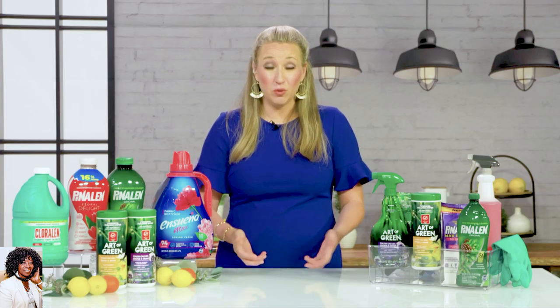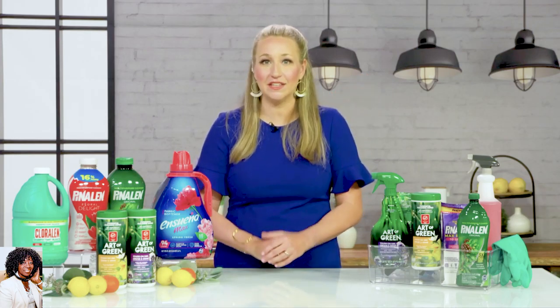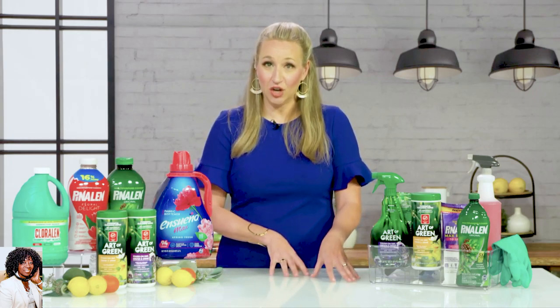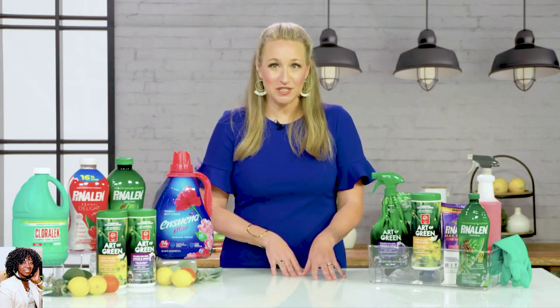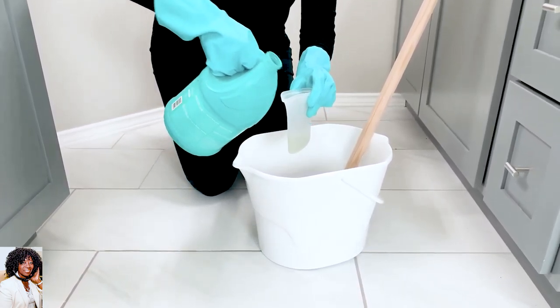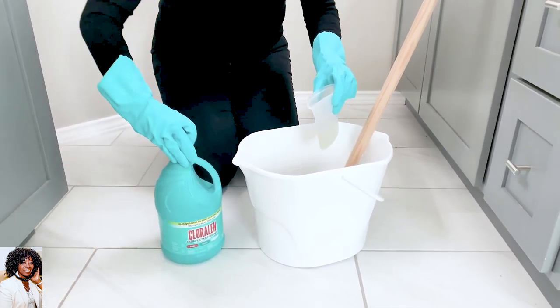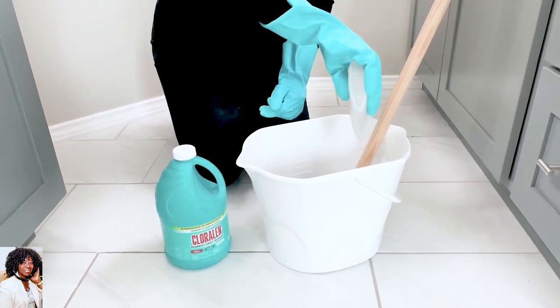Last is mopping the floors. We've moved top to bottom and this is the final step. I really like having a product that does a fantastic job getting all the dirt up off the floor. I use Chloraline Disinfectant Bleach for mopping — half a cup of bleach with one and a half gallons of water, then just go and mop through. I'm always amazed at how much it gets off the floors, and they're left both sanitized and sparkling clean.